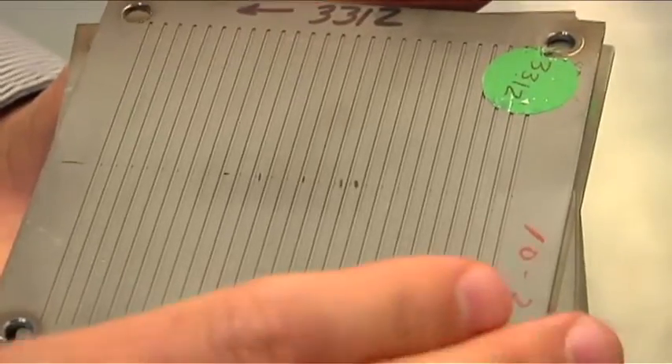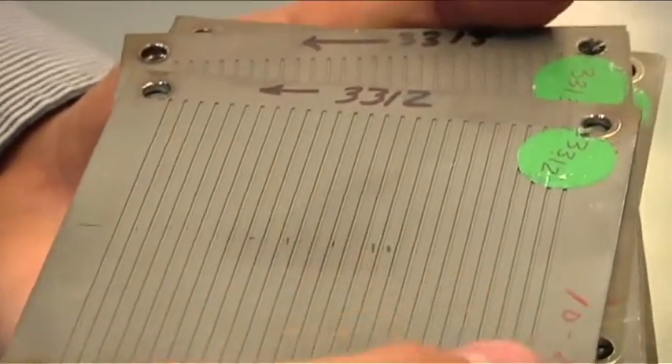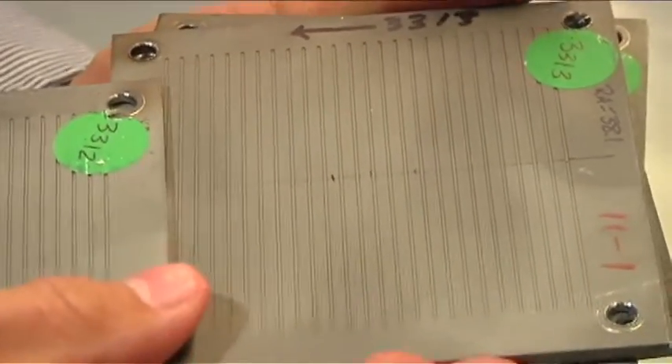We're now here in the shop at Cleveland Golf with Jeff Brunsky, head of research and development. So this is your work area? This is our sort of play area where we come down to make prototypes and all kinds of different parts — it's a critical part of the research and development process.